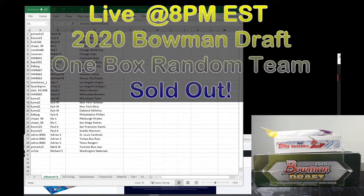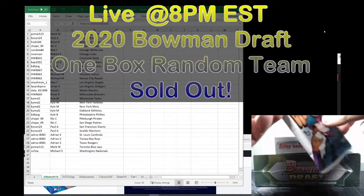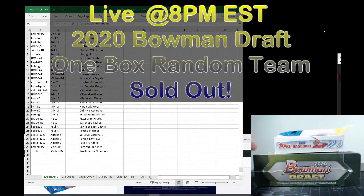This is a random team break. We will be taking the spots, randomizing them and assigning teams in just a moment. We'll give everyone a chance to get on in. We are adding a couple of extras to this break — I went through my inventory and we're going to add a 2021 Topps Series 1 hanger box and a Topps Heritage 2021 fat pack. A little extras for you guys.